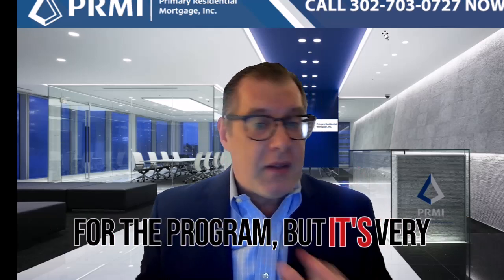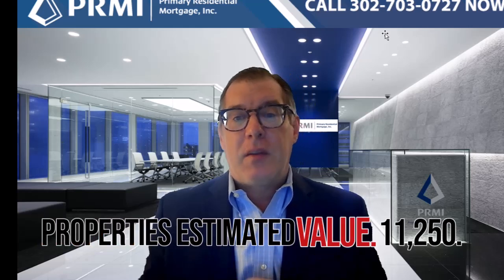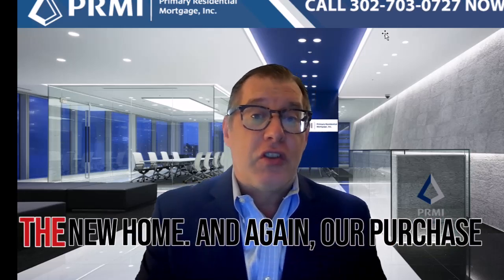There is a fee for the program, but it's very reasonable — it's 2.25% of the property's estimated value. You have up to six months to sell your current home after you purchase the new home.